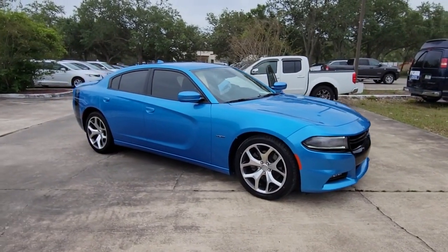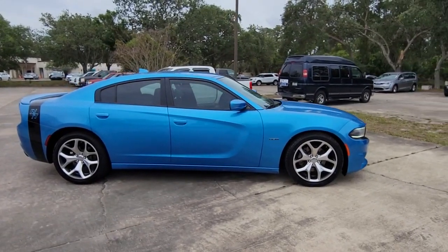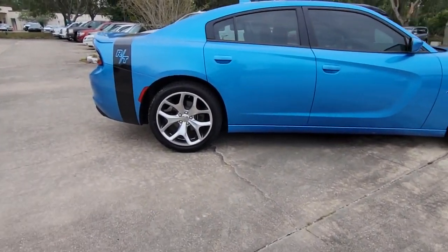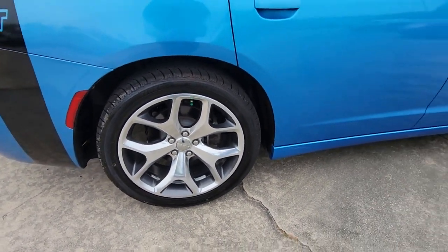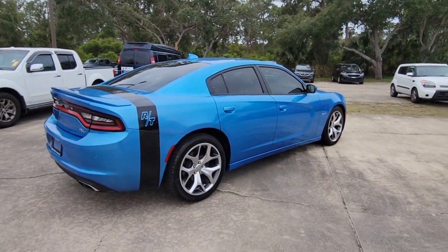Hop into the 2015 Dodge Charger. This vehicle is an outstanding buy with fewer than 60,000 miles on the odometer. Go bold or go home — the Charger packs aggressive athleticism and unexpected fuel efficiency into a driver-centered, family-friendly four-door package.